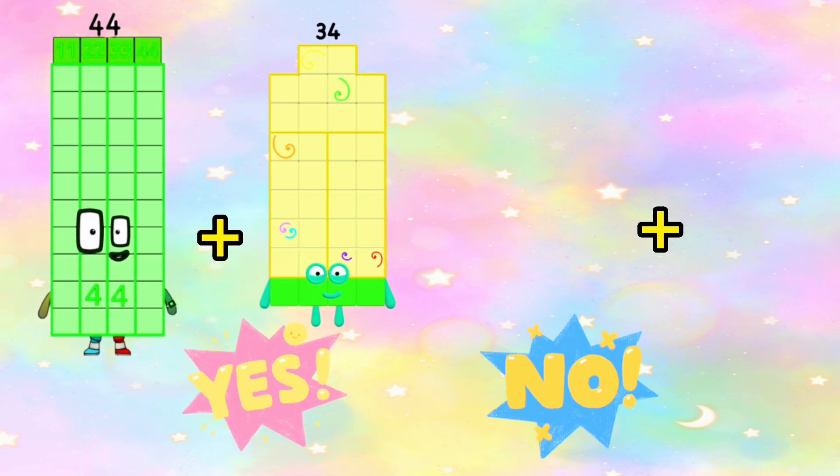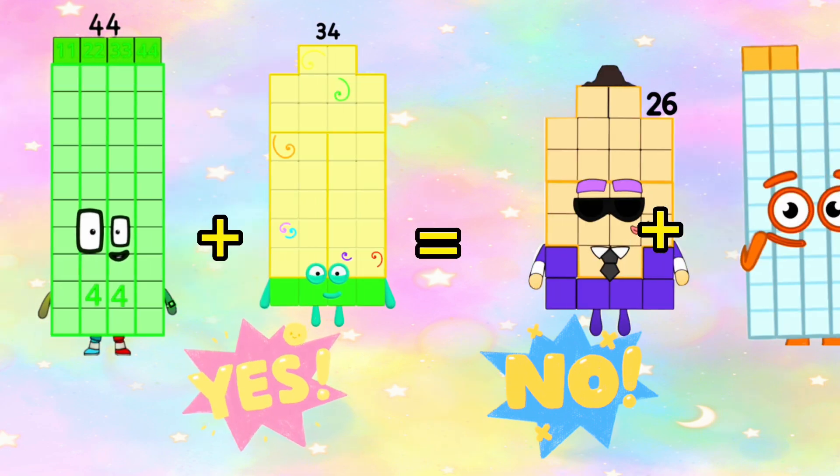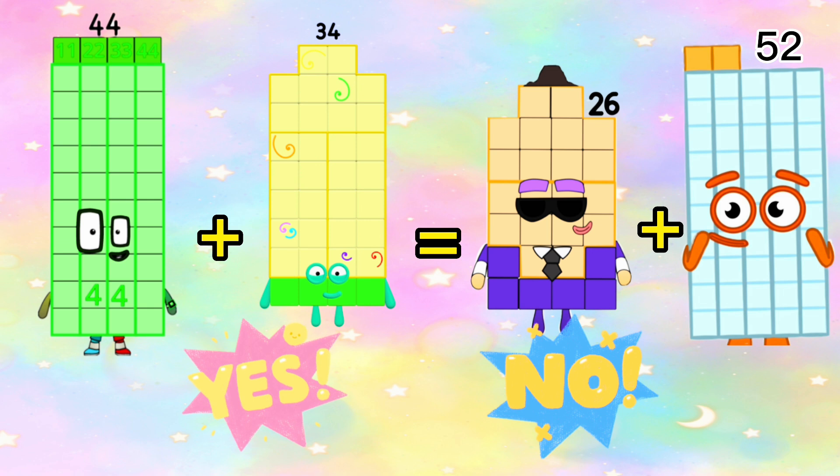Next, 44 plus 34 is equals to 26 plus 52? What is the correct answer? Yes, 44 plus 34 is equals to 26 plus 52, or 78 is equals to 78.